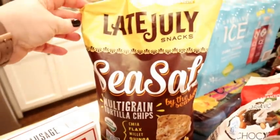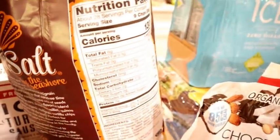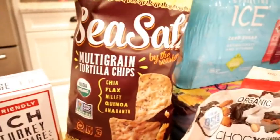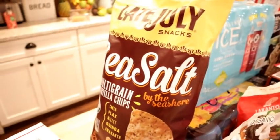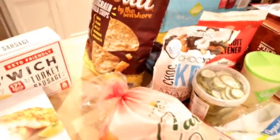I also picked up this package of Late July sea salt multigrain tortilla chips. I don't think we've tried these before. They don't have any added sugar and I wouldn't necessarily call them a health food, but they have a little bit more fiber than a regular tortilla chip. They're good to have on hand for chips and salsa or when we make nachos.